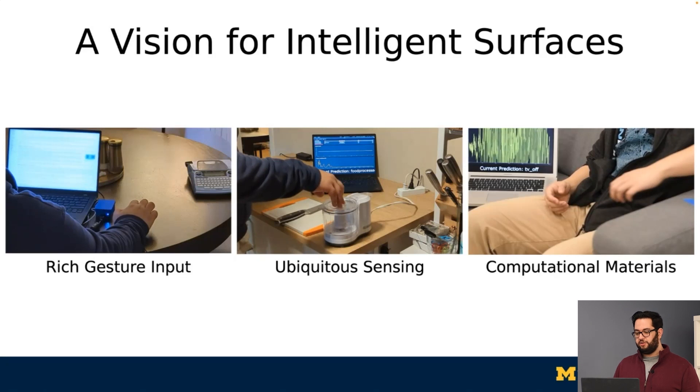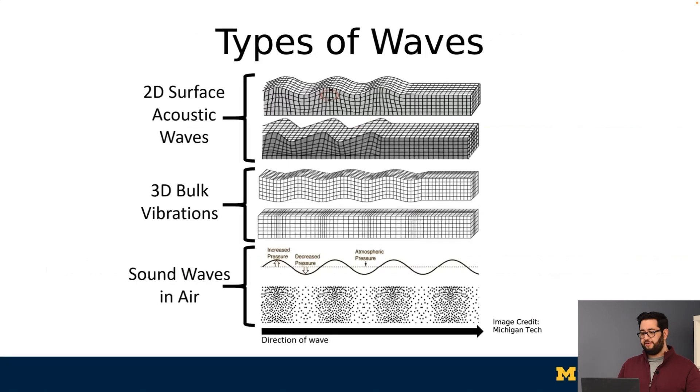In all these cases, we want the look and feel of the objects to remain the same. So how do we get there? At a physical level, there are generally three types of waves that are launched when a finger or an object hits the surface. There are surface acoustic waves that travel along two dimensions on the surface of the material. There are traditional bulk vibrations that travel through the entirety of the material. And there are sound waves that travel through the air.